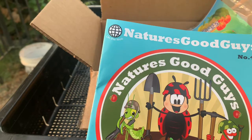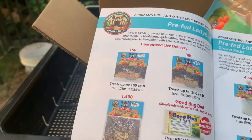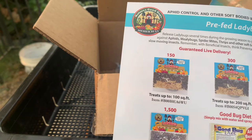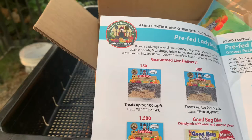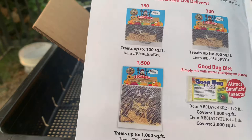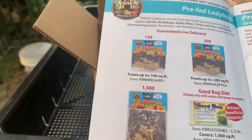Check this out — this is the company we got our green lacewings from. They have a whole variety of beneficial insects for your garden that are going to take care of pests. As you can see, there's a whole bunch of different ones — ladybugs, green lacewings, and many more. Once we release these, they're really going to take care of aphids, mealbugs, spider mites, thrips, and other soft-bodied insects.